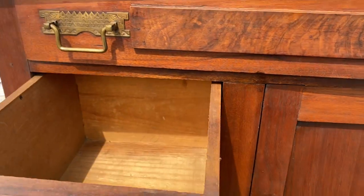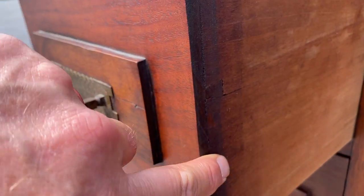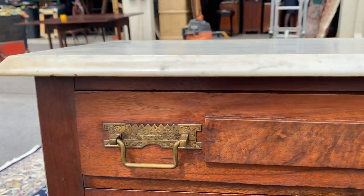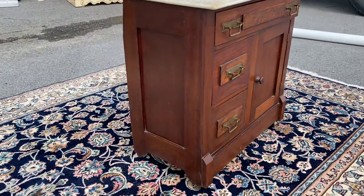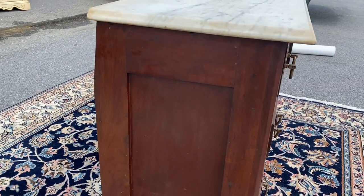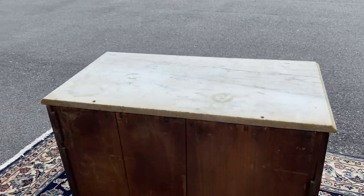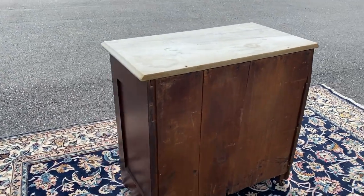Two good deep drawers, and look at these old dovetails. All the tracks inside are all intact and together. It's just a really nice piece, y'all. So if you've been looking for one and just want a nicer one, well this could be it — your search may be over.